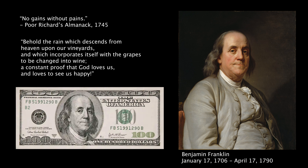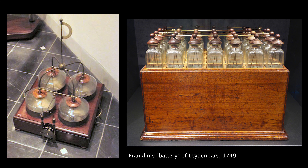Fast forwarding ahead to the year 1749, famous American scientist, printer, inventor, wine drinker, and beer lover politician combined a bunch of Leyden jars to produce a greater charge.